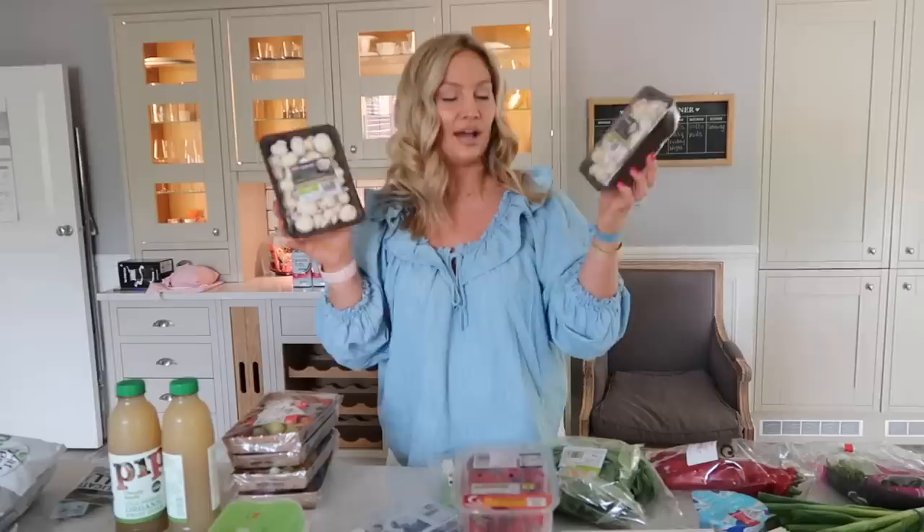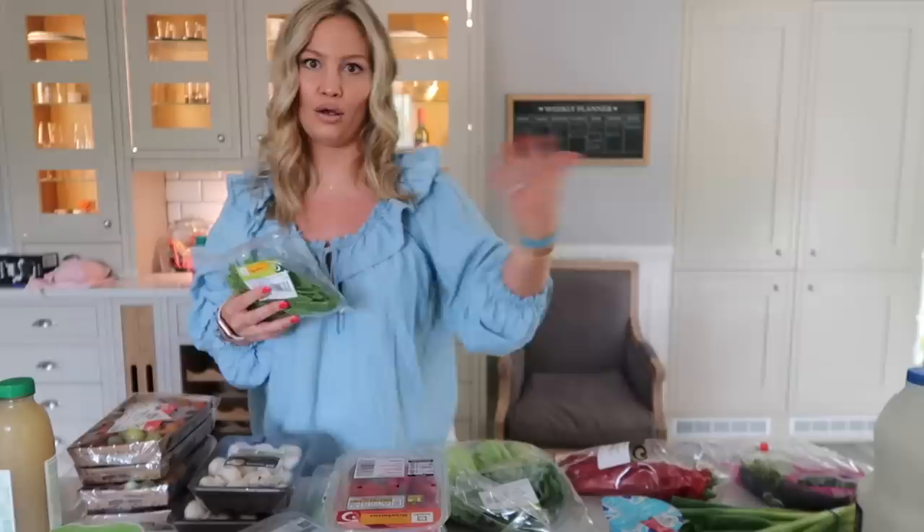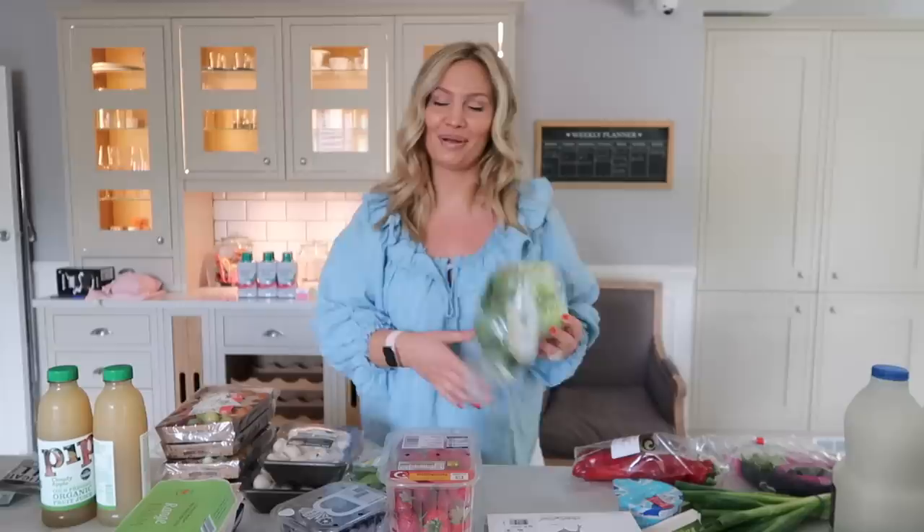I bought a ton of cherry tomatoes — usually I get about two packs for sandwiches and salads, but I need them for a recipe too so there are more this week. I got two packs of mushrooms, each for a different recipe, and some baby leeks for a recipe. I can do a meal planning video if you guys want — just let me know in the comments, because I keep saying 'for a recipe' and what I mean is I meal plan for the week and buy accordingly.